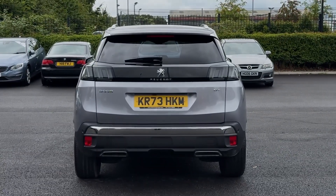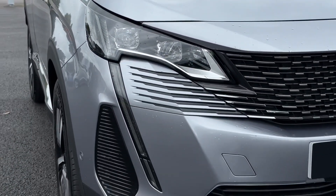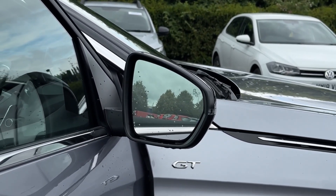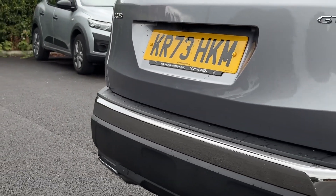On the exterior you'll find plenty of features including the full LED headlights at the front for exceptional visibility. You've also got the blind spot monitoring within the door mirrors, making it fantastic for motorway driving. Around to the rear you'll find the parking sensor system giving you audible aid when manoeuvring.